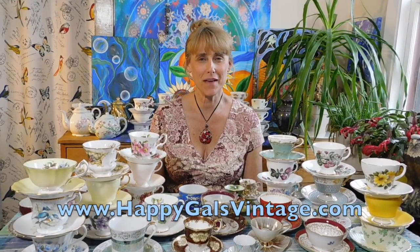Hi, I'm Kimberly of Happy Gals Vintage. I want to thank you for checking out my video today about vintage teacups and how to choose a good vintage teacup for your collection. This is a whole series of videos all about vintage teacups, and today we're specifically talking about the good things you want to really look out for when searching for a vintage teacup. So let's get started.